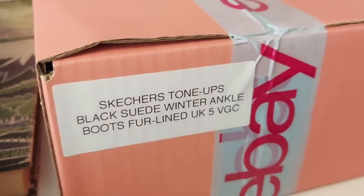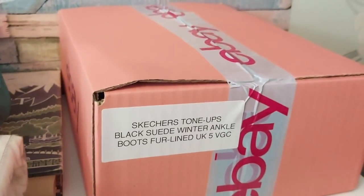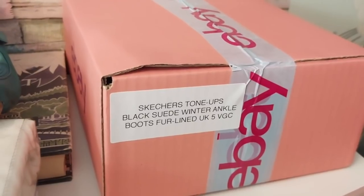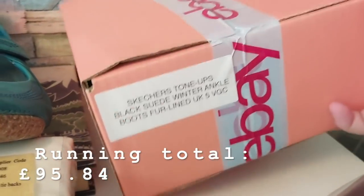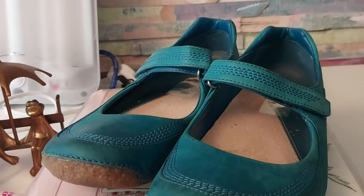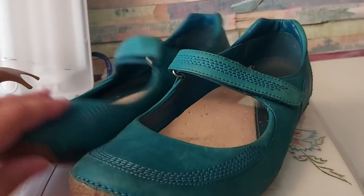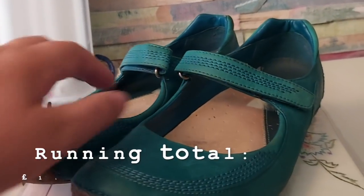These Skechers Tone Ups black winter boots came in the sacks that I get when I buy bulk clothing, so they cost me less than 50p. They've gone for £24.99 plus postage. The Clark's Active Air shoes I bought at the car boot sale the week before last — I got two pairs for three pounds, so they cost me £1.50. Those have gone for 15 pounds plus postage.